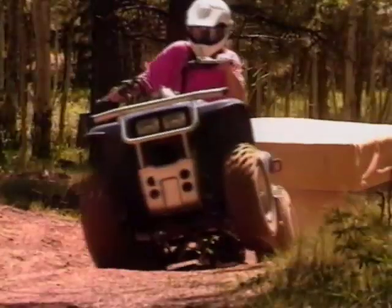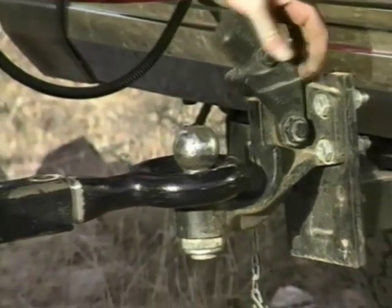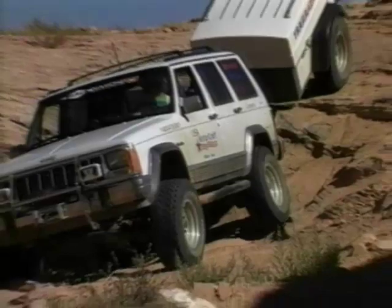A sturdy swivel hitch with roller bearings provides increased mobility into the most difficult areas by permitting the trailers to articulate independently of the tow vehicle. And for the ultimate in off-highway mobility, a rugged pinnel hitch is also offered as an option. In other words, if your vehicle will go there, your Trailblazer or Sportsman will follow.